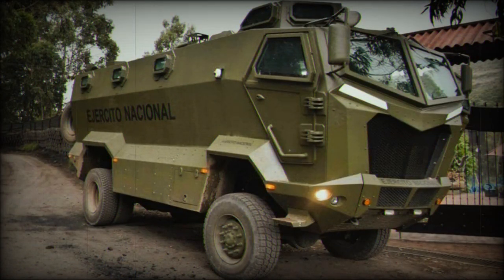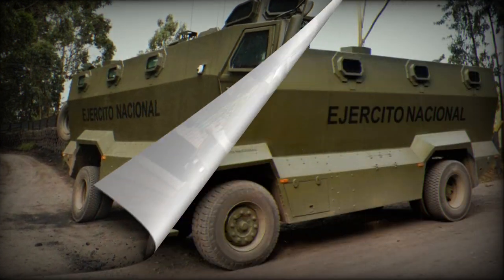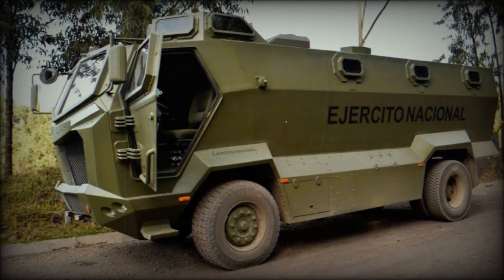For active protection, it has a weapon station capable of mounting FN Herstal M-249 5.56x45mm machine guns and U.S. Ordnance M-60E 7.62x51mm machine guns, as well as gun ports for the use of rifles.